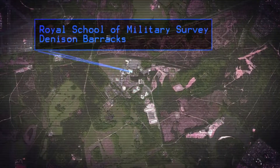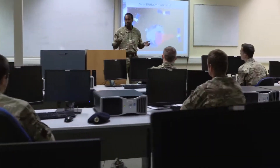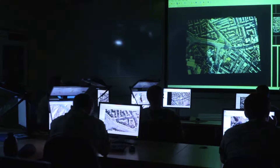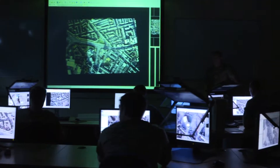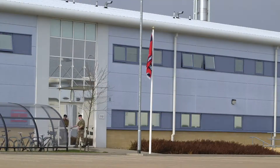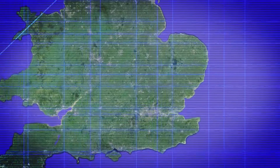Once you're a fully trained combat engineer, you'll then undertake specialist training at the Royal School of Military Survey. The course lasts 42 weeks and you'll learn a range of theory and practical skills. There's always stuff to learn, but you're never really at a loss because there are people to help you. You're basically in university.